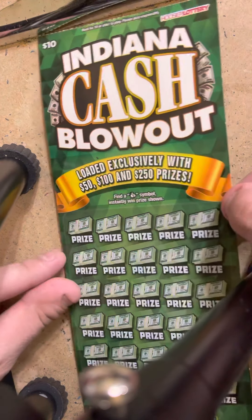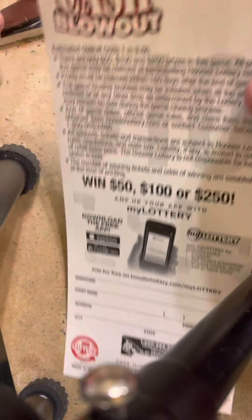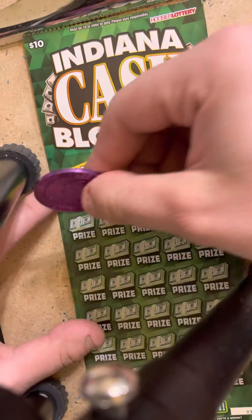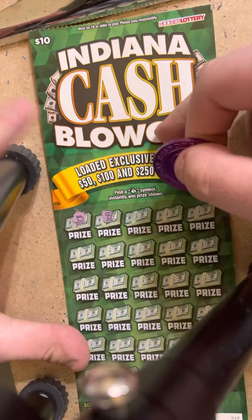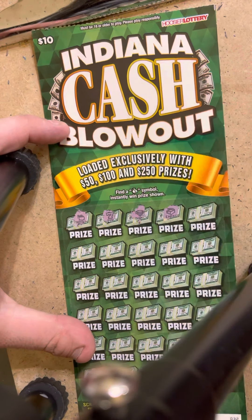I'm going to start off with the Indiana Cash Blowout, ticket number 32. Odds on this one are one in every 9.86. All we're doing is looking for that money bag — see if we can't find one right away and get a win right off the bat here.